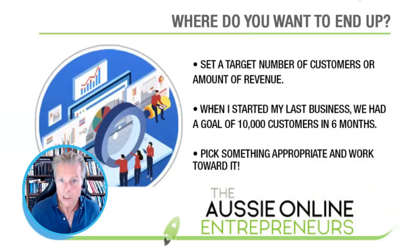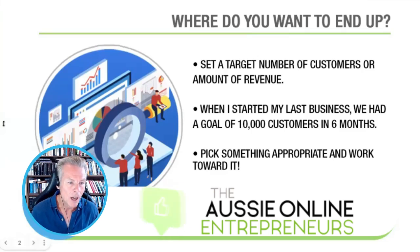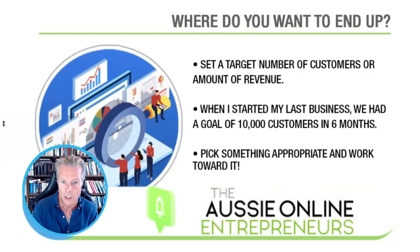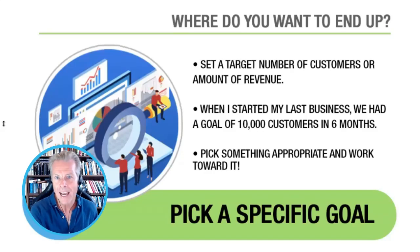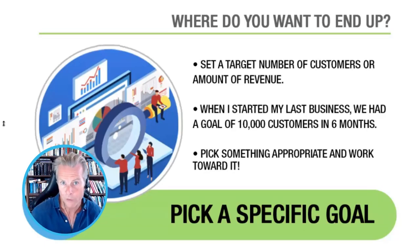Step number one. This is something I've just been going through myself, thinking it through with regards to this new entertainment business I'm setting up here in Europe: what is the specific goal for the business? The last business I set up, I had a target of 10,000 customers in six months, and then once you've got that, it enables you to work backwards. The Oodle food business, for instance, the target was to set it up and sell it for $5 million. That was the specific stated goal, and everything was built backwards from that goal. It's really important to think about where you want to get to.